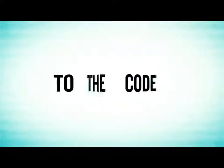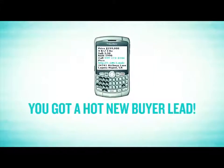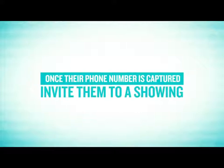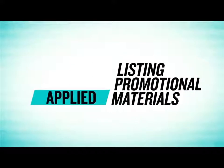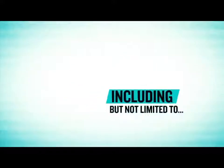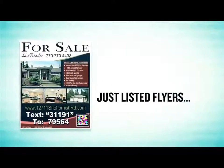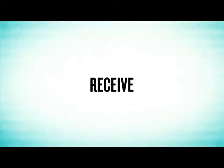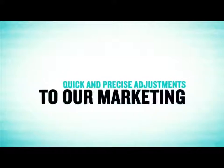All the buyer has to do is text the code to the given number and boom — you've got a hot new buyer lead. Once their phone number is captured, we can follow up immediately to invite them to a showing. This text capture strategy can be applied to almost all of our listing promotional material, including but not limited to for sale signs, just listed flyers, real estate weekly ads, and a whole lot more. This ensures that you receive instant feedback from all your open houses so we can make quick and precise adjustments to our marketing.